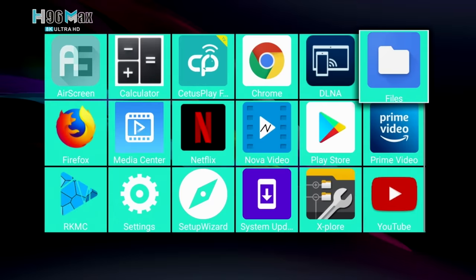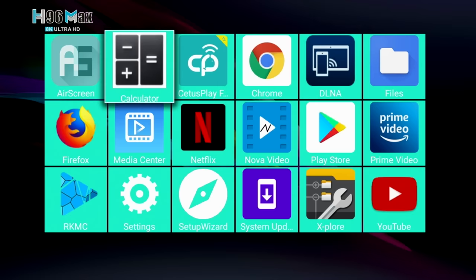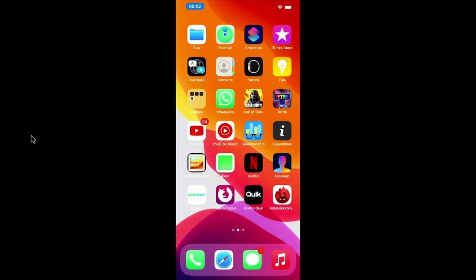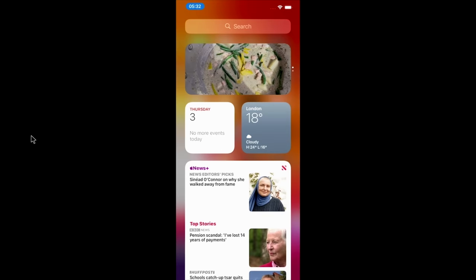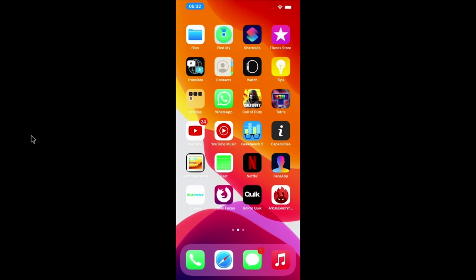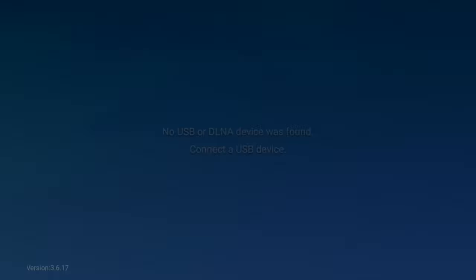The first thing I like to test is screen mirroring. This box does not have Android Miracast natively, but you do get AirScreen, which is screen mirroring for iOS devices. I tested this with my iPhone 12 Pro Max — it was quick and easy to connect and worked very well with minimal lag.